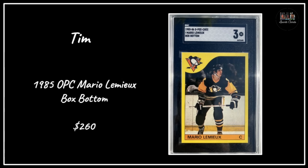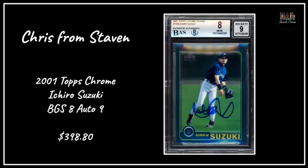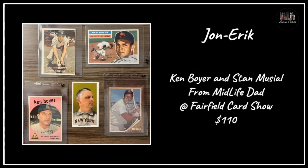Travis B got a Jim Thorpe card from '67-'68 - not a set you see very often - in a great grade of SGC 6.5, paid $100 for that card. Chris from Staven got a 2001 Topps Chrome Ichiro, BGS 8 for the card and 9 for the auto, all in around $370. John Eric - I met him at the Fairfield show - he bought cards from Midlife Dad, paid $110, and look at that T206 in the middle, that's a stunner.